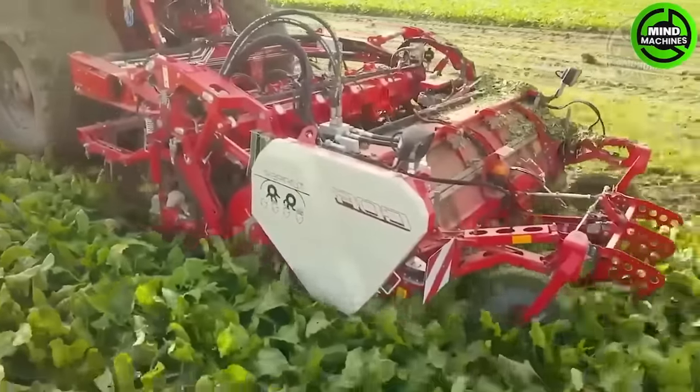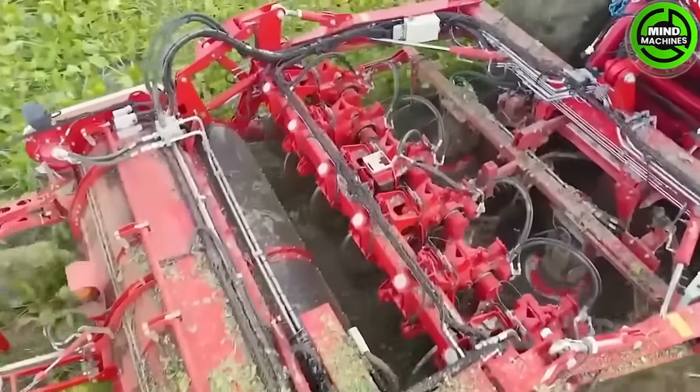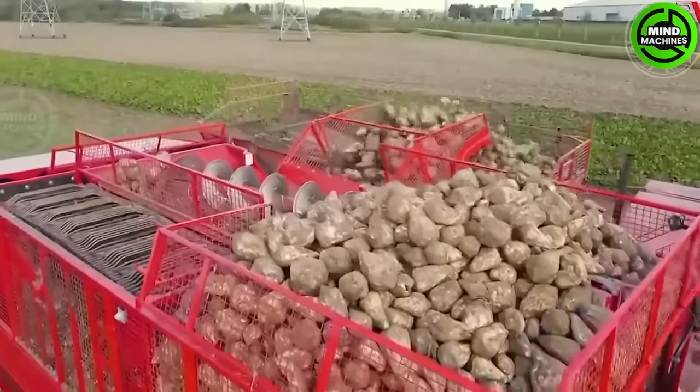The Harvester has a large cleaning capacity, reliable construction and the ability to harvest celery, chicory, fodder beets and sugar beets neatly and evenly.